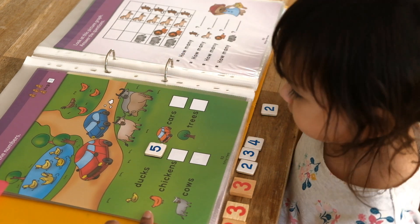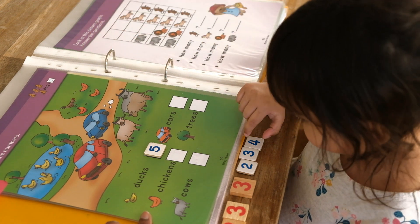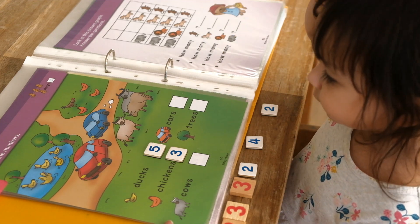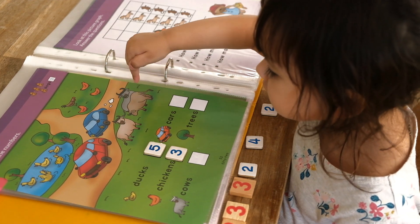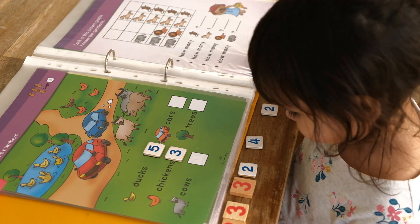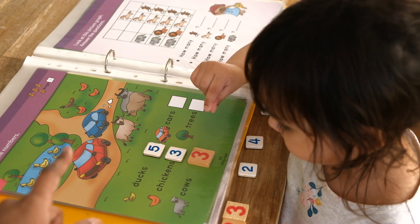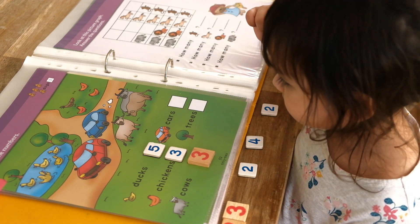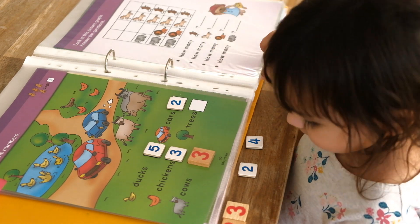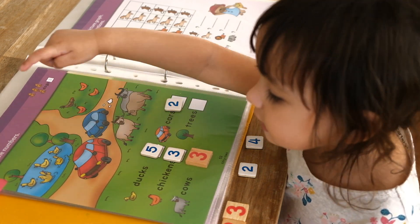Can you count the number of chickens? One, two, three. That's it. Can you count the number of cows? One, two, three. That's it. That's right. Can you count the number of cows? Two. That's it. And can you count the number of trees? One, two, three. That's right.